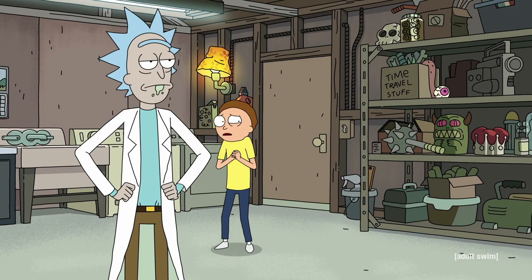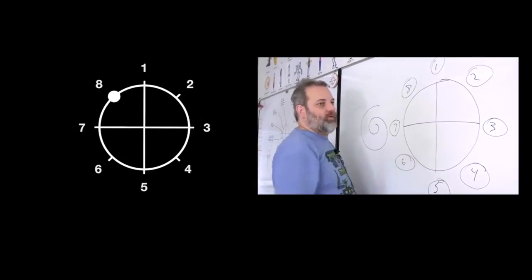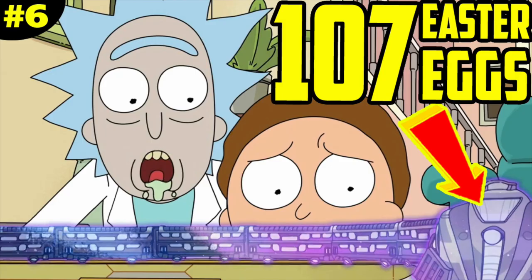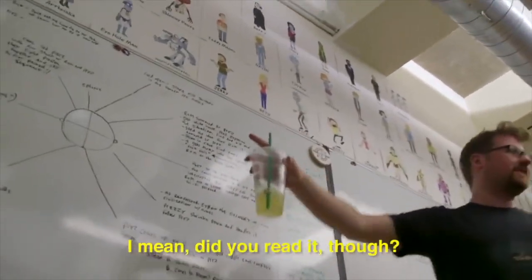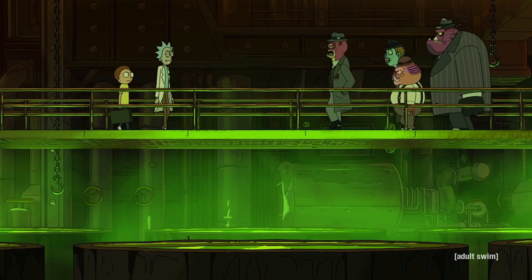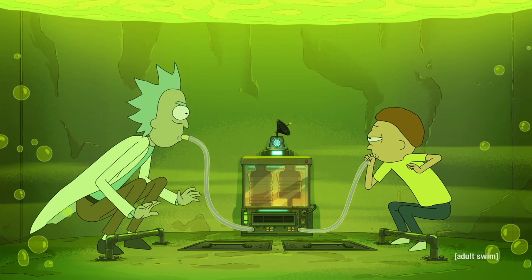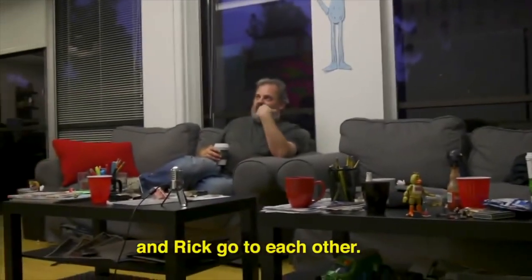This season has been even more meta than usual, with the episode Never Ricking Morty being a meditation on Dan Harmon's story circle writing process — we did a whole video on that if you want to check it out. This episode also seemed like a writer's room discussion pouring out onto the screen: "I'm constantly pitching you ideas, Rick. Interesting choice of meeting place, Rick." Even having Rick and Morty stuck at the bottom of a vat of acid seems like a corner the writers painted themselves into.